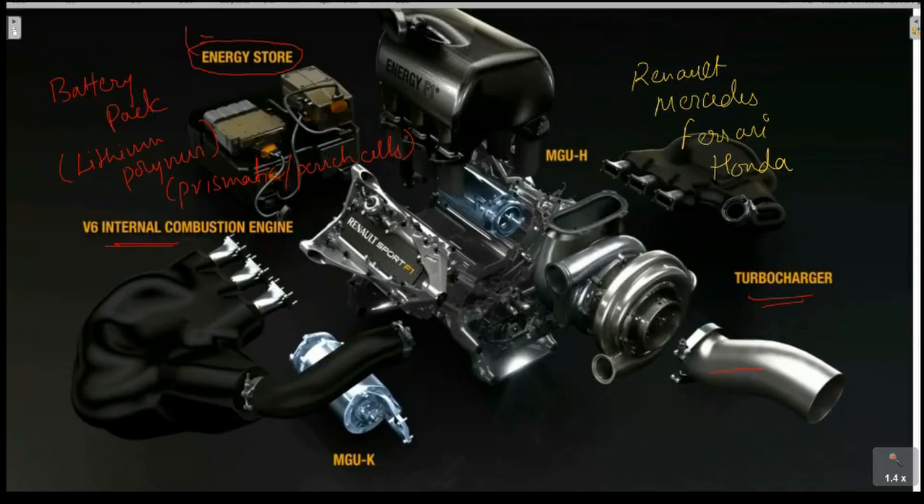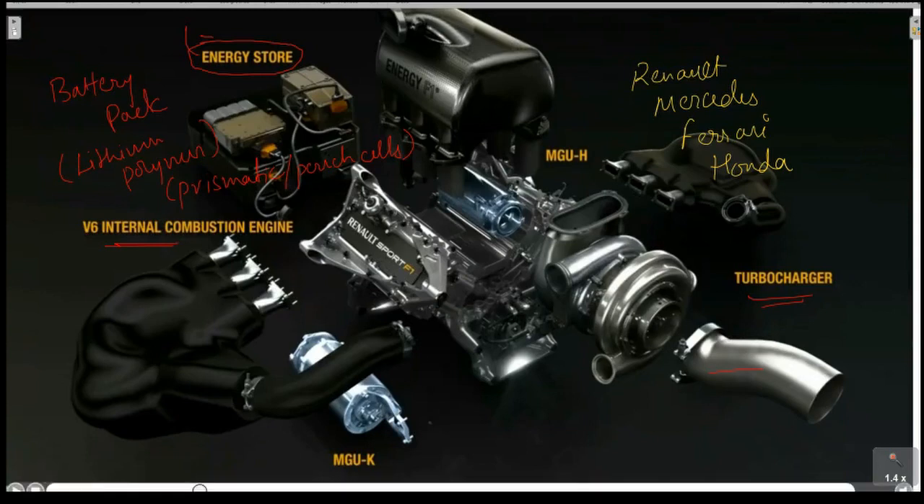The energy storage is essentially a battery pack. As we saw with Mahindra and Suzuki, there is a motor involved. Formula One uses a mild hybrid setup — if you remember, we covered micro hybrid, mild hybrid, and full hybrid. Since 2014, Formula One has been using a mild hybrid setup.